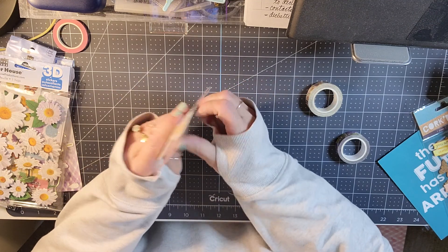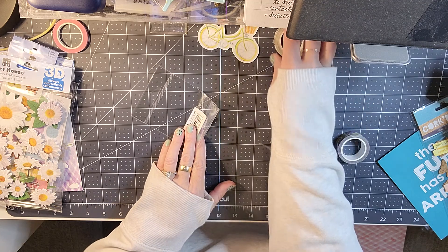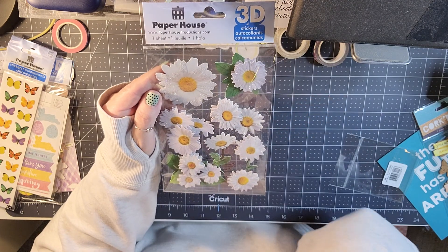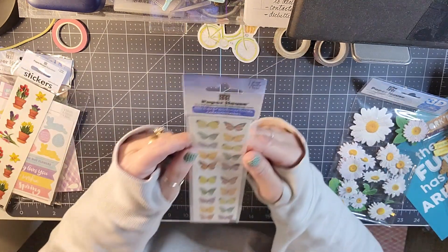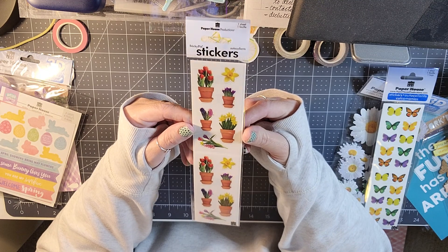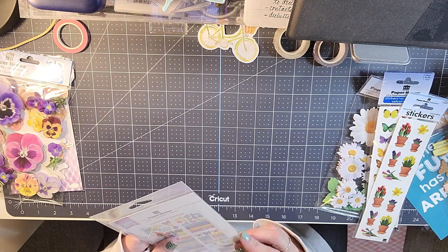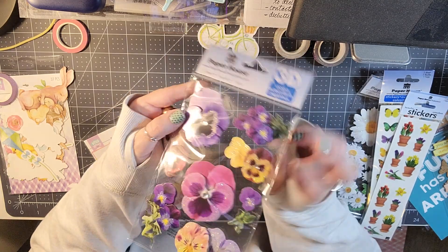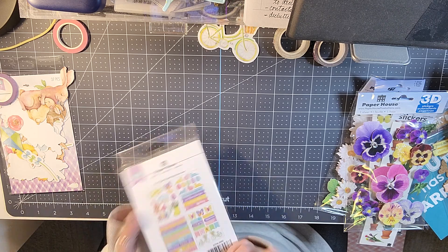You get a vinyl sticker — this is a bicycle vinyl sticker. Then you get these 3D daisy stickers and they have a little bit of glitter on them. You get a sheet of butterfly stickers, a sheet of flower stickers with all the spring flowers — tulips, daffodils. And here's one more sheet of stickers; these look like pansies and they're 3D stickers with like three layers to them, so super cute.